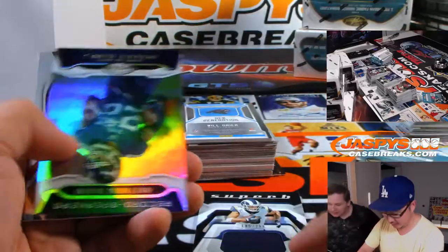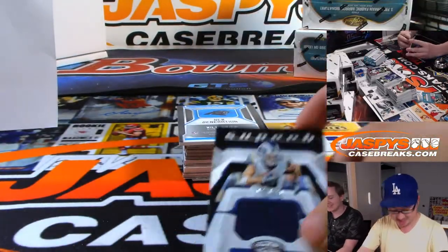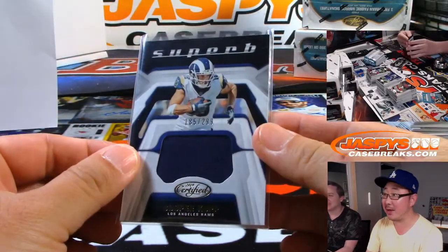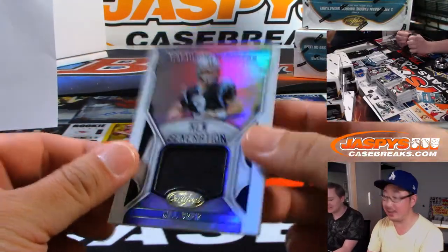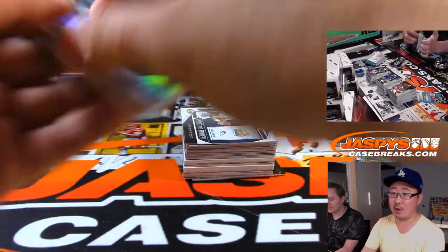Cooper Kupp for the Rams — Jeremy Metal. Will Greer, New Generation Relic for the Panthers — Clay Franklin again. Steve Waldron, I agree, we've got to knock out that. Is that our last case of Elements? Yeah, that's our last case of Elements, folks, on JaskiesCaseBreaks.com.